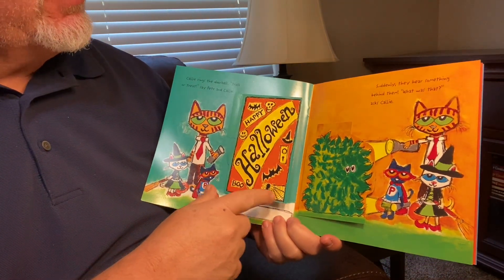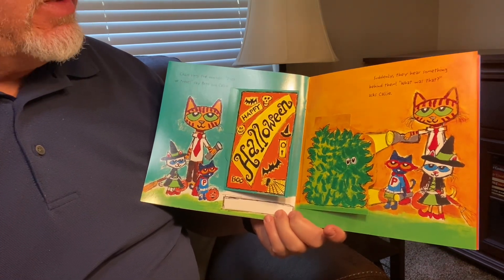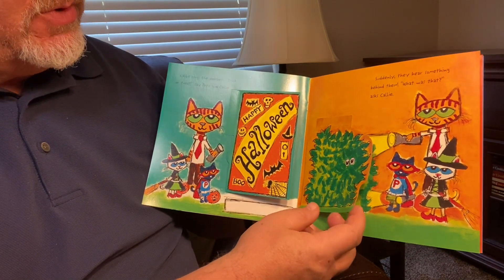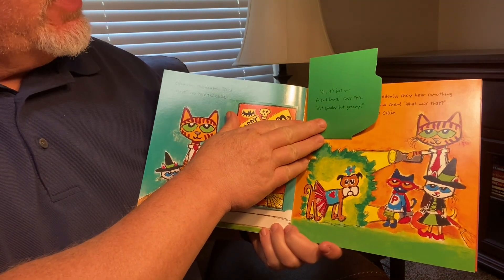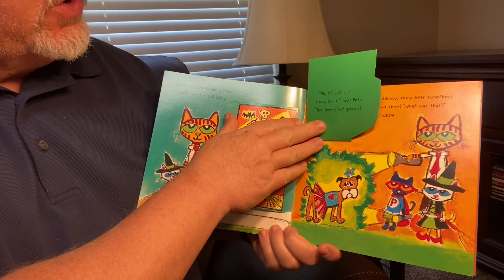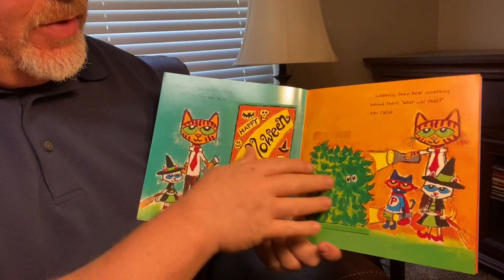Suddenly, they hear something behind them. Wait, what was that? Asks Callie. It's like something in the bush. Oh, it's just our friend Emma, says Pete. Not spooky, just groovy. She's got a groovy outfit on, doesn't she?